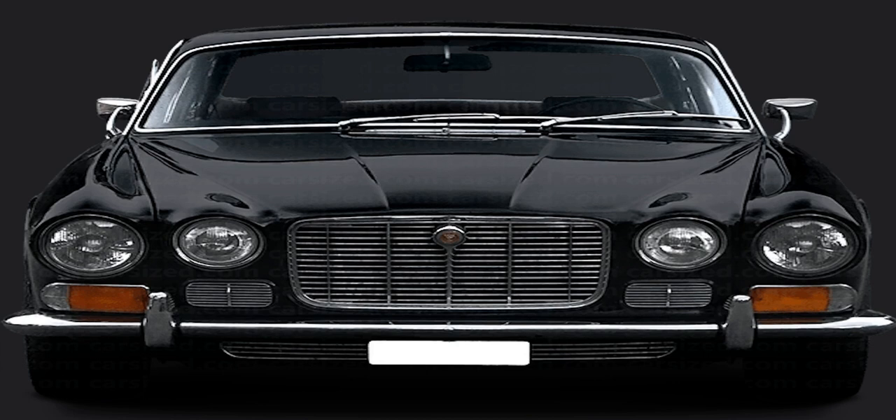Looking back, it is perhaps easy to see why the XJ6 was such a huge success. The suspension was bang up to date, with an independent setup both front and rear featuring modern coil springs and dampers. The steering was power-assisted. The brakes were servo-assisted and featured discs all around. And the proportions of the bodywork, along with good all-round visibility, helped to make it a dream to drive. Although 4 inches were added to its wheelbase in 1972 as an optional extra, taking its overall length from 189.5 to 194.75 inches.